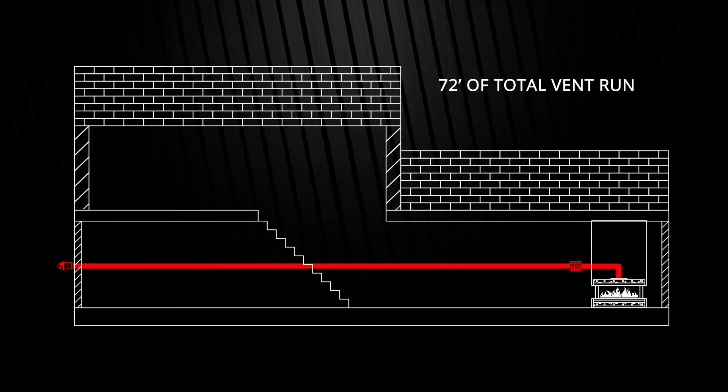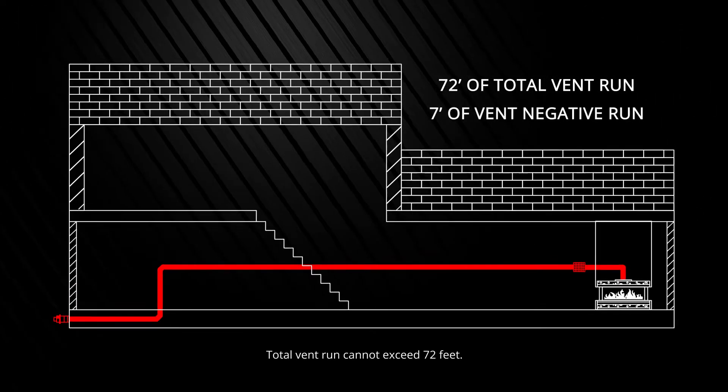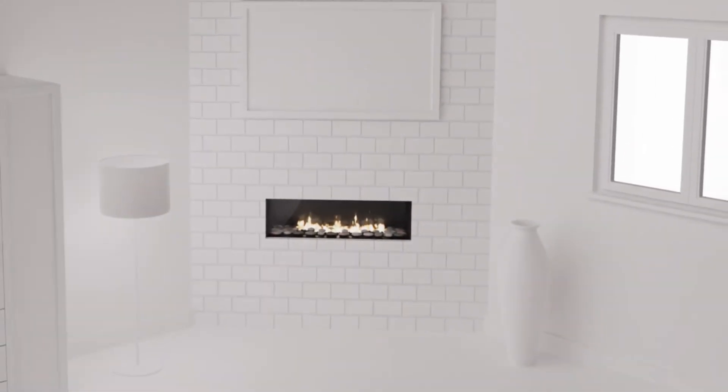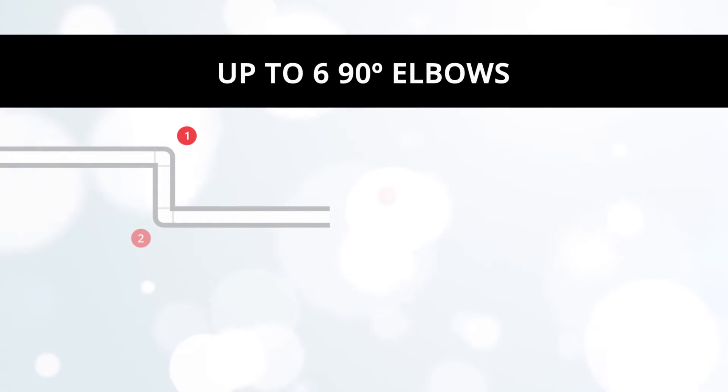With power venting, you get up to 72 feet of total vent run with 7 feet of negative vent run, allowing you to place your fireplace inside larger homes and commercial properties. Enjoy venting flexibility with up to 690 degrees of elbows so your vent can change direction as required.